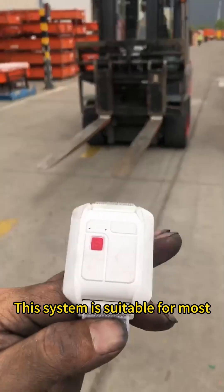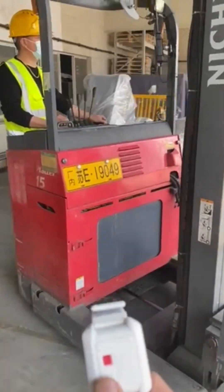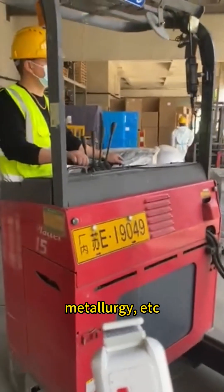This system is suitable for most forklift models on the market, and is widely used in industries such as heavy industry, mining areas, food factories, metallurgy, and more.